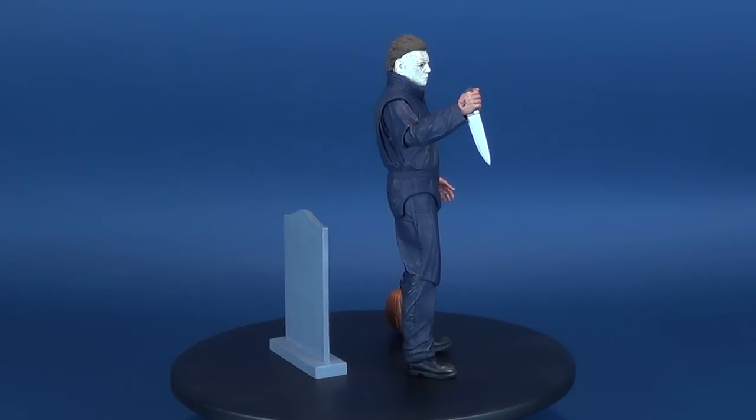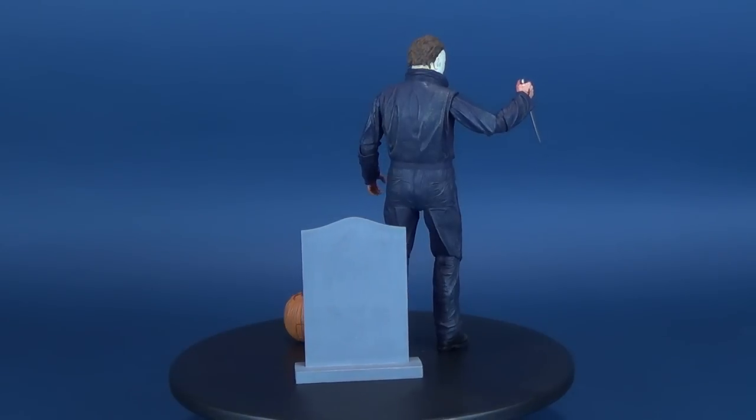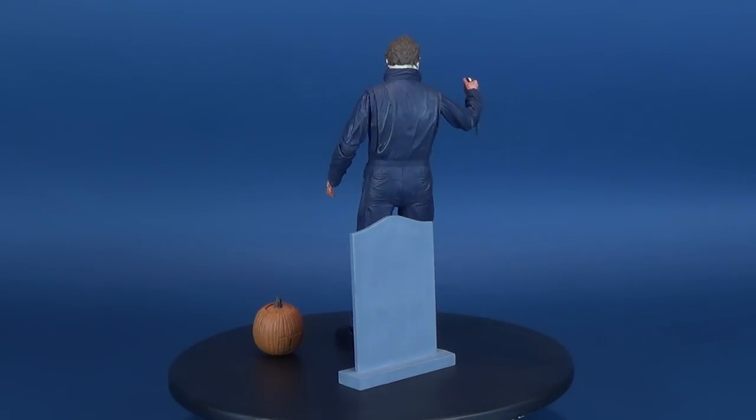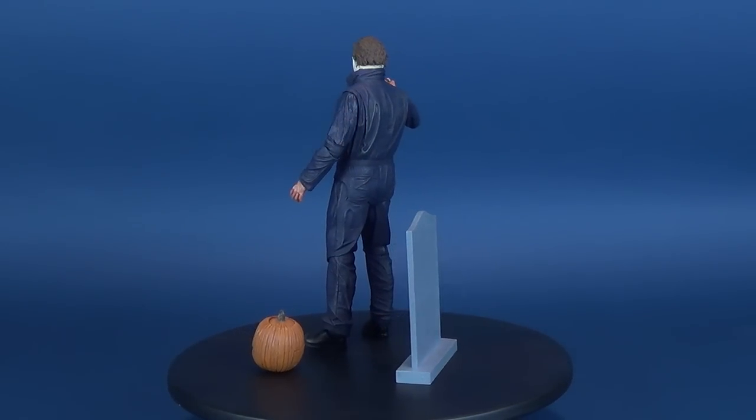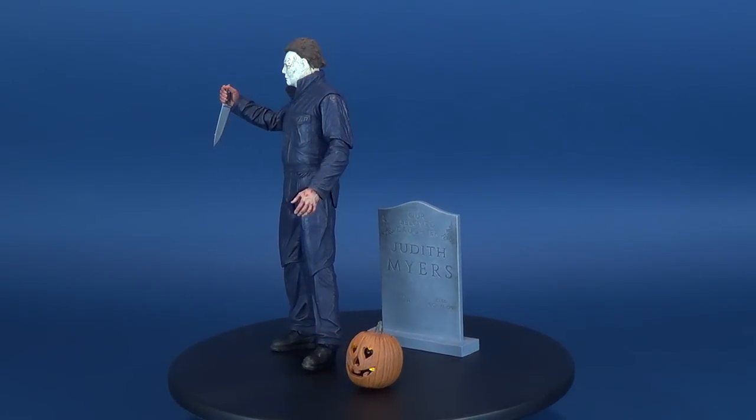It's been 40 years since Laurie Strode survived the vicious attack from crazed killer Michael Myers on Halloween night. Now she faces a terrifying showdown when Michael returns to Haddonfield, Illinois. But this time, Laurie is ready for him.